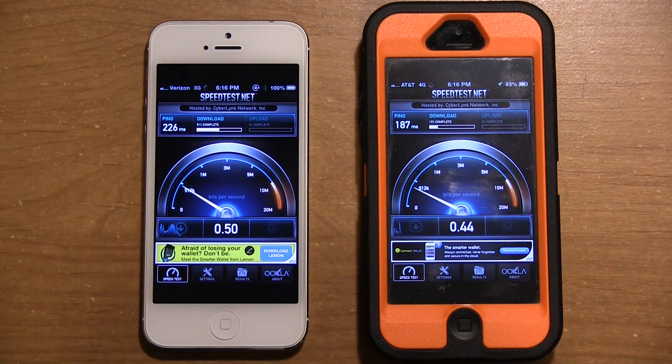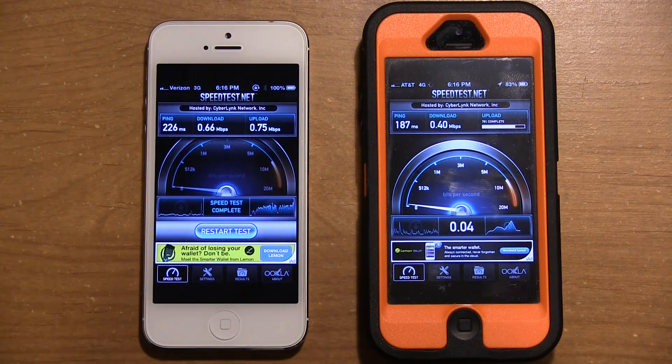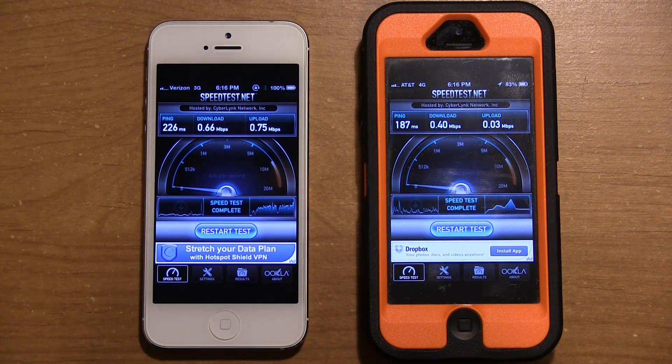Verizon has a longer ping time, but these are going off the same servers out of Milwaukee, Wisconsin. Verizon has been very consistent with 0.6 download speed. This is done around peak hour, around 6 o'clock at night, so there are a lot of people using the network — giving it a fair test. Verizon has just been consistently faster than AT&T. AT&T does have three bars flickering between two and three, while Verizon has had a solid two bars, and Verizon has still been quicker on all three tests.